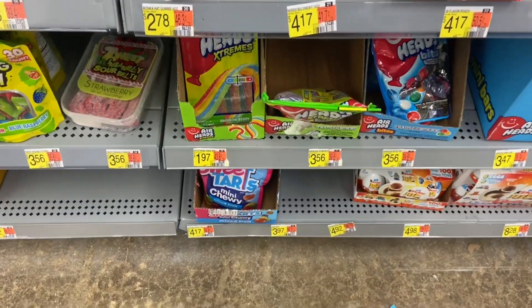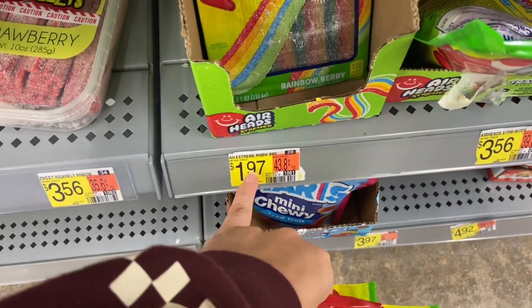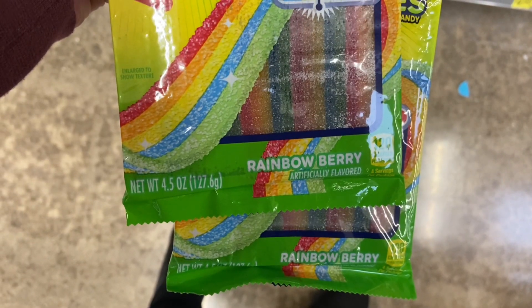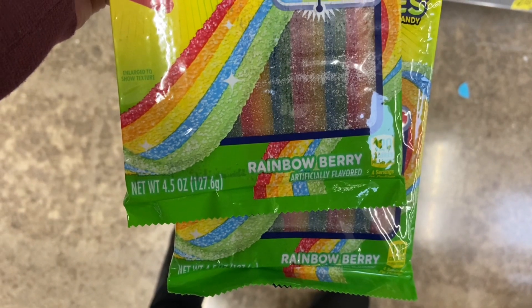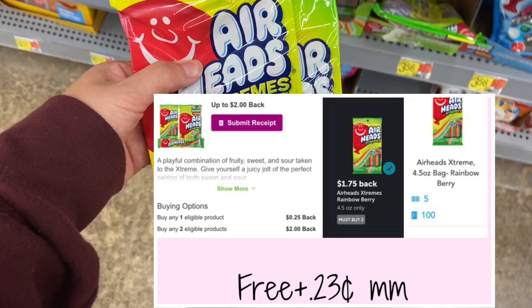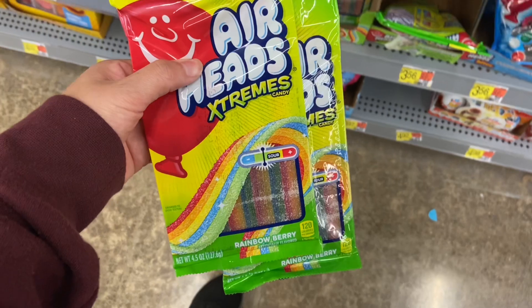I finally found the Airheads — these are priced at $1.97. Make sure you grab the Rainbow Berry, the 4.5 ounce ones. Pick up two; your total is going to come down to $3.94. Submit to Inbox Dollars for $2.00 back, then Ibotta for $1.75 back, and over on Shopkick between the Scan and Kicks, $0.42. It's going to make both of these completely free and a $0.23 money maker.